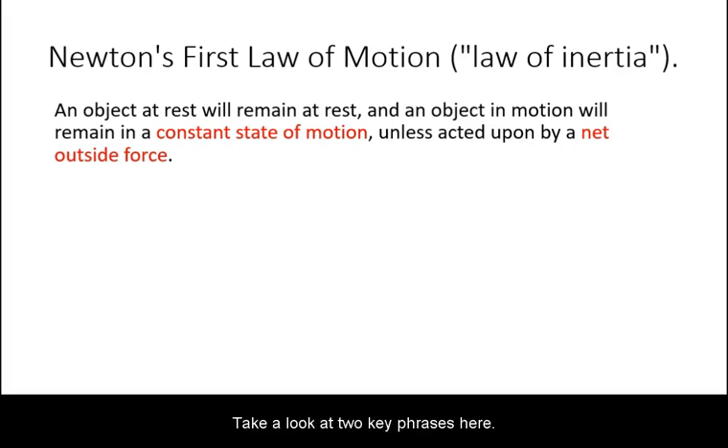Take a look at two key phrases here. Constant state of motion refers to constant velocity, meaning both speed and direction are maintained.